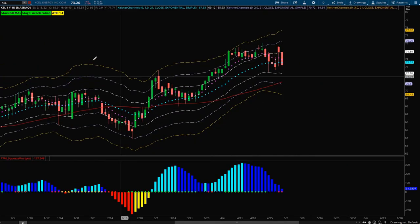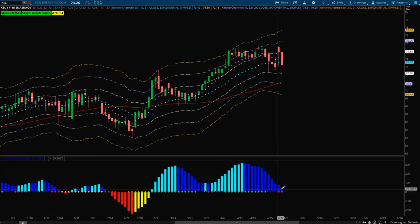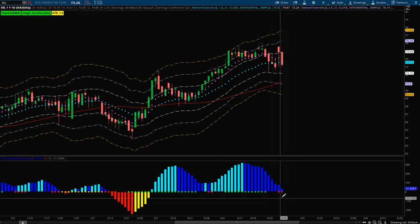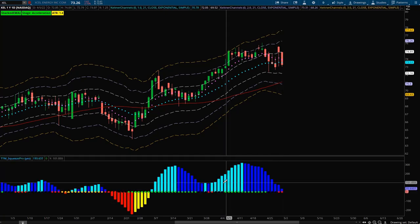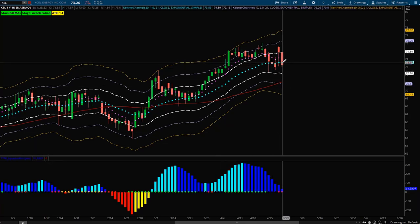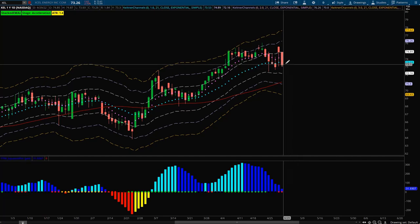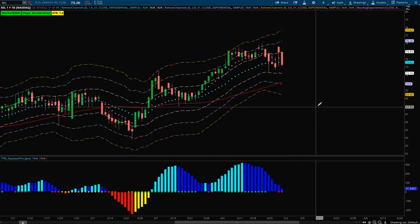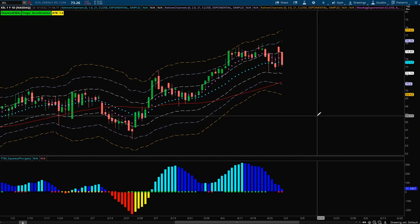Last but not least is Xcel Energy, to the upside. We have positively stacked DMAs and we're in an acceleration stage. There is a squeeze setting up here and the histogram is above the zero line. I ideally want to see some lighter blue bars indicating strong bullish momentum, and another close above the 21 EMA — on Friday we did close below it — but overall its structure looks very solid and very bullish.